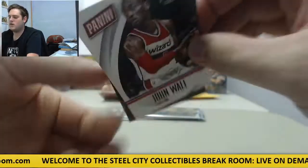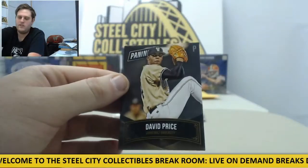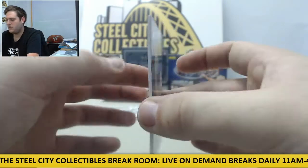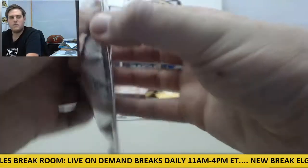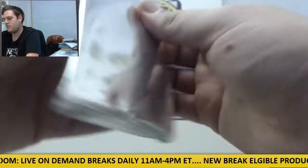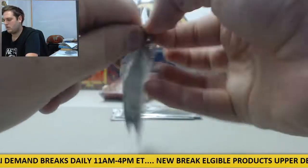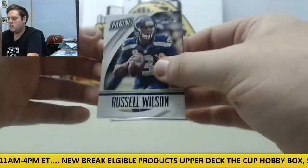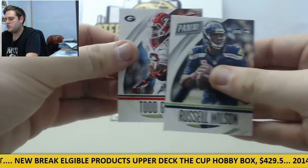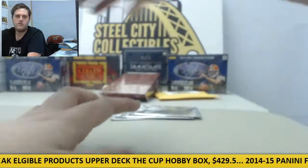Coming up — John Wall and David Price at Vanderbilt, thick card right there, nice heavy card stock, David Price. Russell Wilson and Todd Gurley at Georgia, two great young football players.